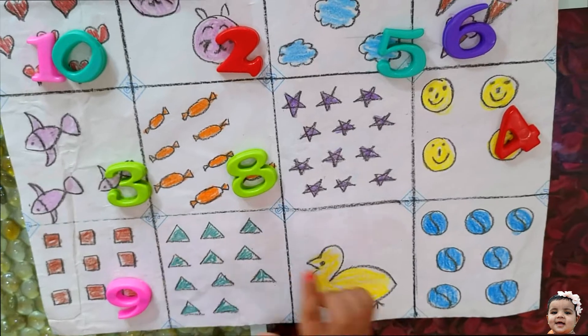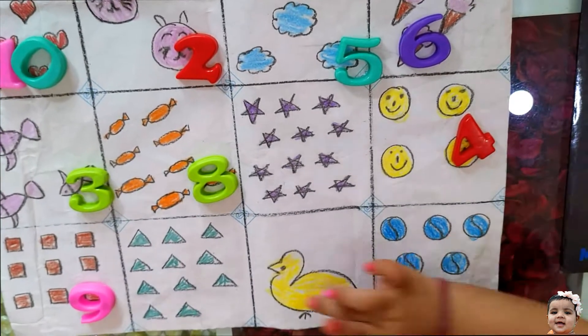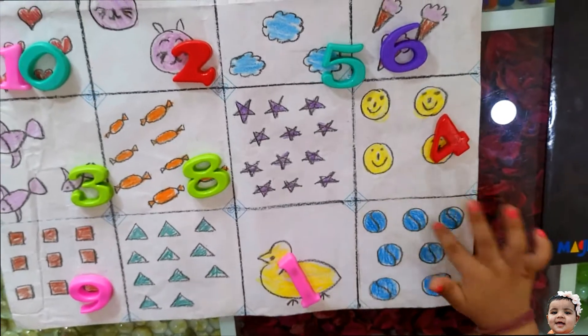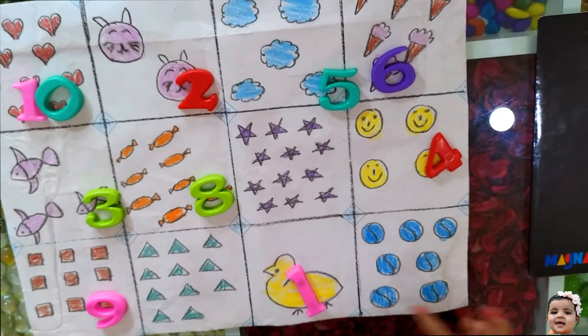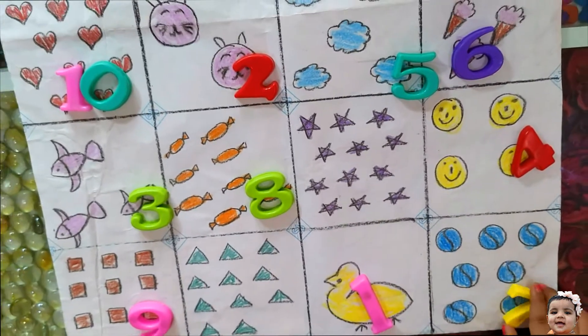Count the duck. 1. Count the balls. 1, 2, 3, 4, 5, 6, 7. You did a wonderful job, Anika. Very good.